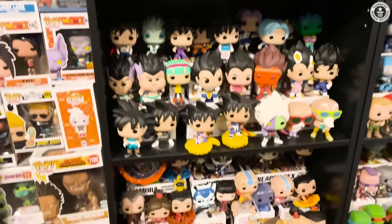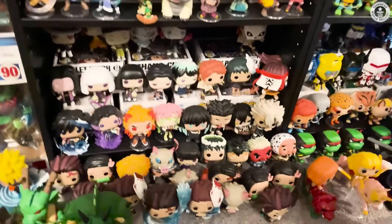We've got some Avatar: The Last Airbender. I'm going to point out this Pop — this is really awesome. This is Aang, a deluxe Aang that they came out with. In the bottom area here is all Demon Slayer, a very popular anime.